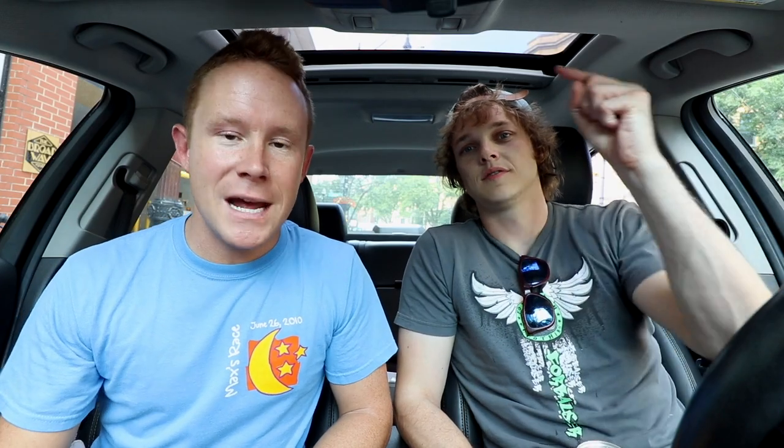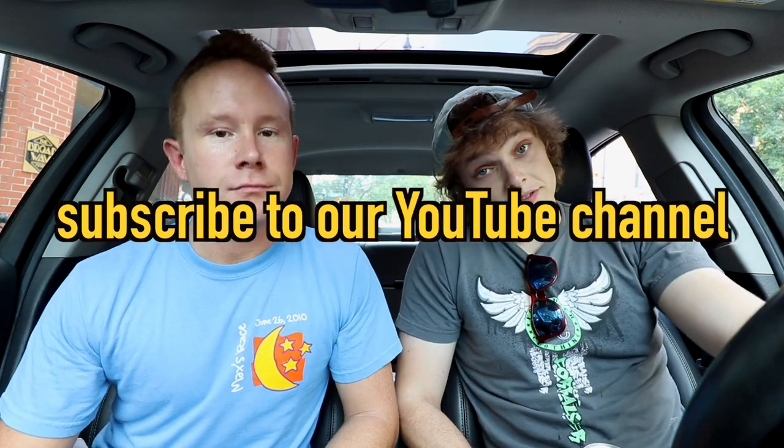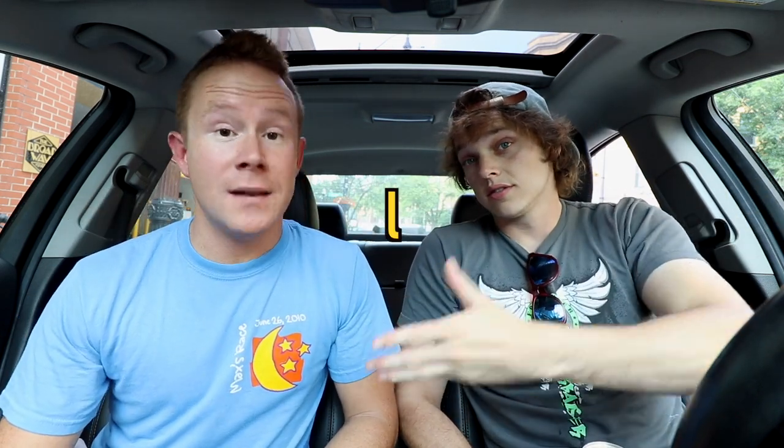Don't forget to become a Patreon patron so you can be in the running for all kinds of free stuff. Subscribe if you haven't done that yet. Like this video and make sure to like our Facebook page. Check out our Instagram and Twitter — we got all the social media stuff. Just say hi. Reach out to us on any of those. We love talking to fans. And keep your eyes open for that shirt — coming soon.